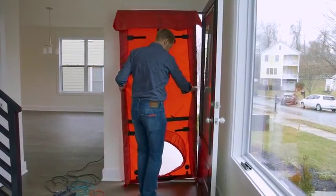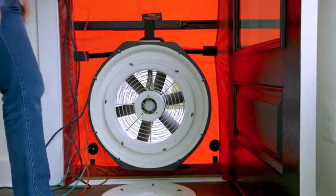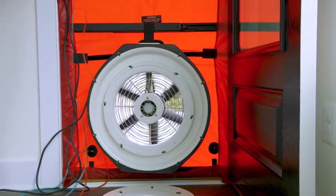Hi, my name is John Semelhack. My company is Think Little Home Energy. We work with our clients to improve energy efficiency, comfort, durability, and indoor air quality in homes.